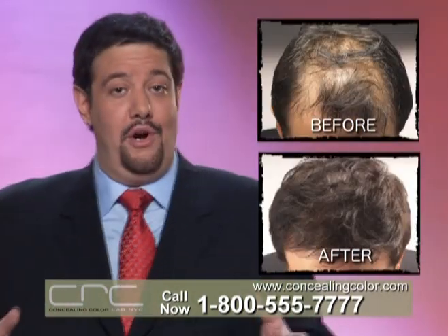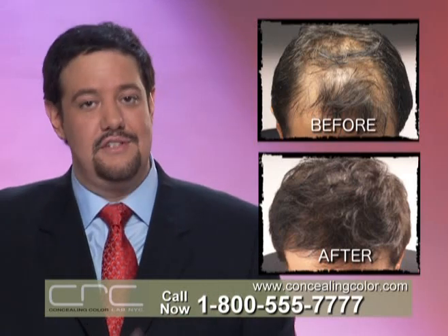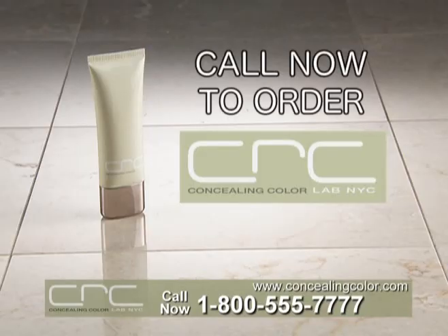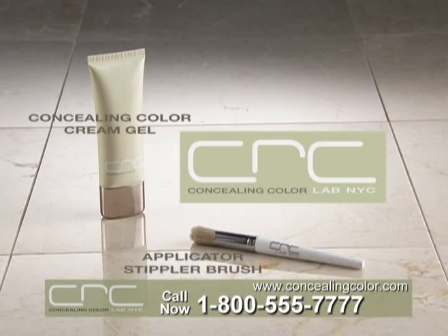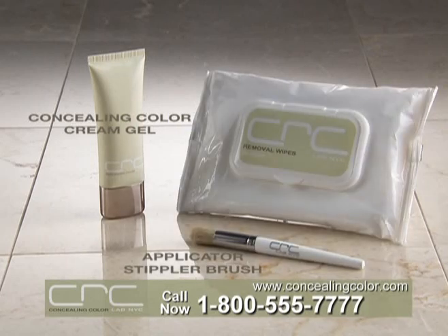The reason I know it works? I've been using it myself for years. You'll love it. Call now and order, and we'll send the full concealing color system, complete with a 30-day supply of your perfect concealing color match gel and easy applicator stippling brush. As a bonus, we'll include a complete set of CRC wipes for days you don't shampoo.